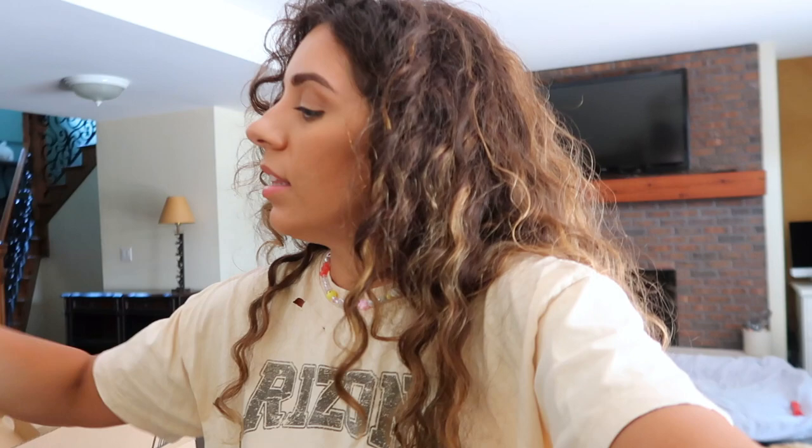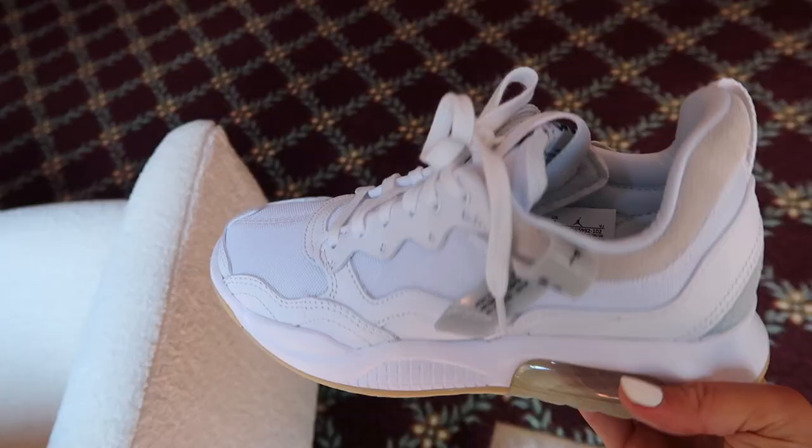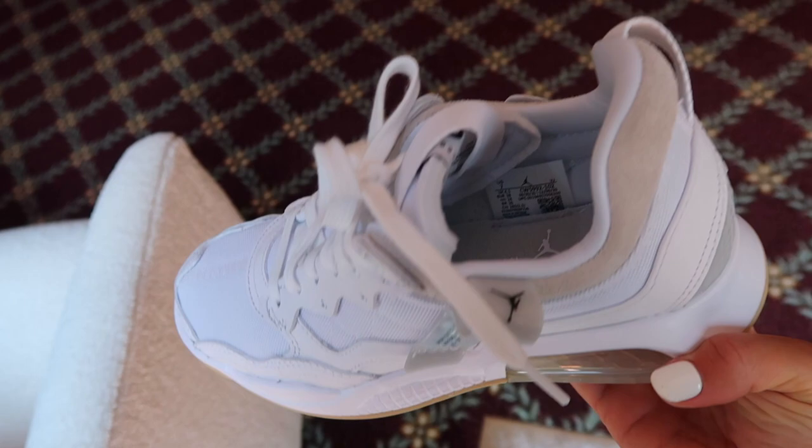I ordered a couple pairs of sneakers — these are Jordan MA2s and I think they're really cute. Jordan sneakers can be very hard to come across. I'm normally a six and a half or seven; I got them in a seven because the six and a half wasn't available, but they feel a tiny bit too big and I can't find them in six and a half anywhere online. I'm really bummed — maybe I'll just wear the sevens because I really like them.